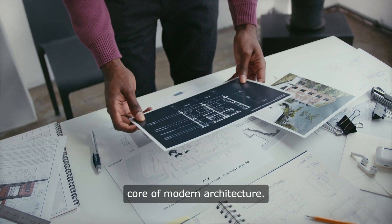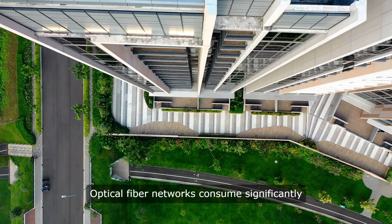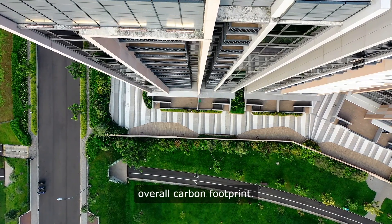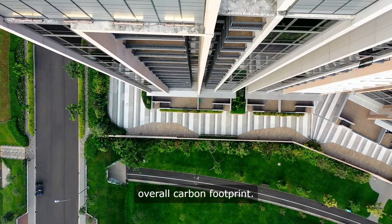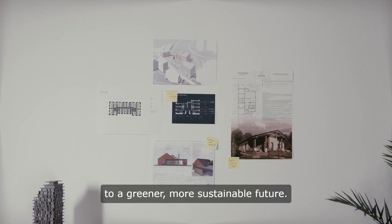Sustainability is at the core of modern architecture. Optical fiber networks consume significantly less energy than traditional copper networks, reducing the building's overall carbon footprint. By specifying IFP Connect, you are contributing to a greener, more sustainable future.